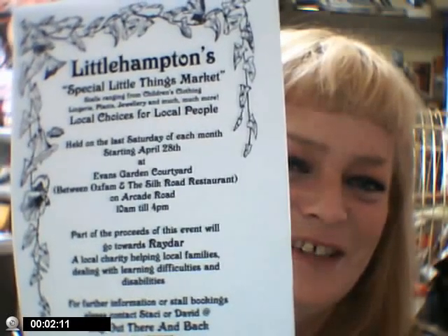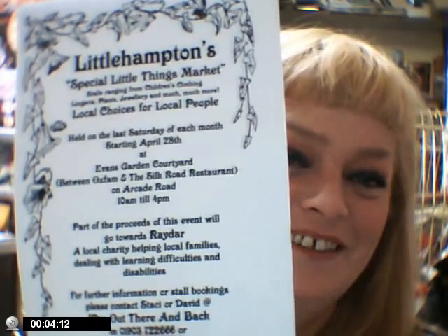Hi y'all. Just wanted to welcome you to Little Hampton's — that's LA — Special Little Things Market. I wanted to tell you folks all about it. We're going to be having it this Saturday the 28th in Evans Gardens Courtyard.